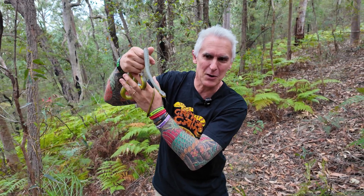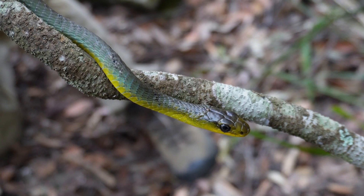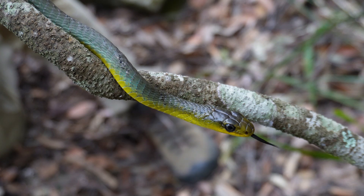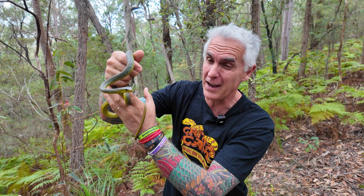He's very alert because he's got those big round eyes. He's diurnal, which means he hunts during the day and sleeps at night, but this guy likes to eat fast-moving prey. He'll eat things like lizards and frogs - he's a lizard and frog specialist with no venom and no way of constricting. He's got to catch those animals and eat them alive, which is very macabre.